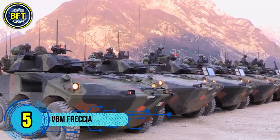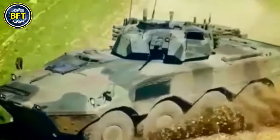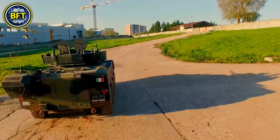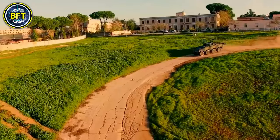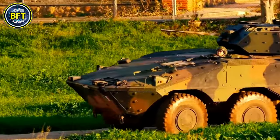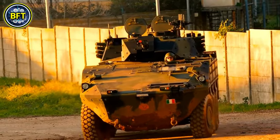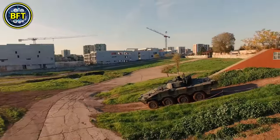Number 5: VBM Freccia. The VBM Freccia is a family of 8x8 armored vehicles developed for the Italian Army by Iveco, responsible for the hull, engine, and suspension, and Oto Melara, which provides the armament. An enhanced version of the Centauro B1 reconnaissance and tank destroyer vehicle, its first variant was an infantry fighting vehicle equipped with a Hitfist turret identical to the one on the Dardo IFV. A prototype was built in 1996, and the Italian Army selected the Freccia in 2006, ordering an initial batch of 249 vehicles. In 2021, a contract was signed for a mid-life upgrade. The Freccia is designed to NATO's general vehicle architecture standards, allowing modularity and cost efficiency.